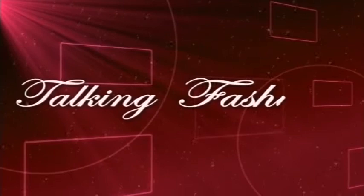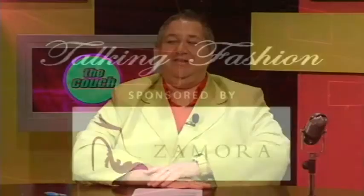Talking fashion thanks to Zamora Shoes. Welcome back to the couch. I always love talking fashion but this lady actually talks fashion more than me. It's Mitali. Thanks Fred. Welcome to another Talking Fashion segment. Today we're talking shoes and I have the beautiful Natasha Zamora here from Zamora Shoes to tell us about her new collection.